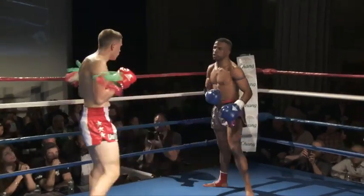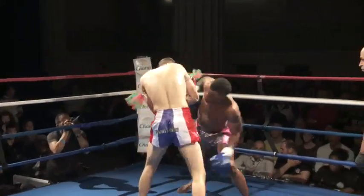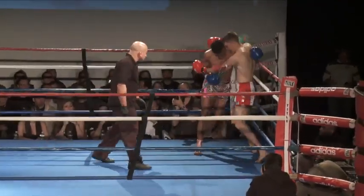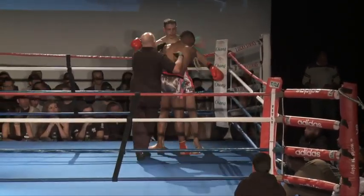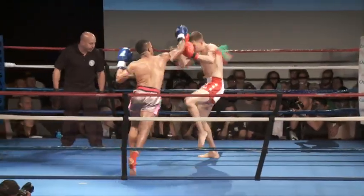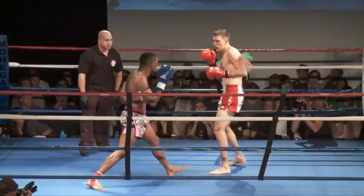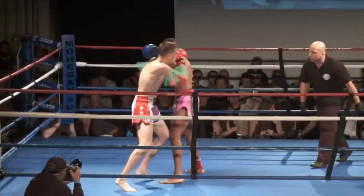Neither guy has found their complete range yet — they're still trying to figure each other out. Nice outside leg kick by N.J. Mack. This is interesting because you've got two guys with really good styles but very different styles. It's fascinating watching them slowly match up as they start to find each other's timing and placement. Beautiful — dumped to the canvas with a nice sweep there, perfectly placed. Big right hand by N.J. Mack, placing those hands. Nice teep.